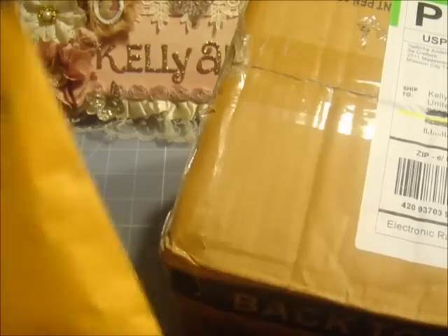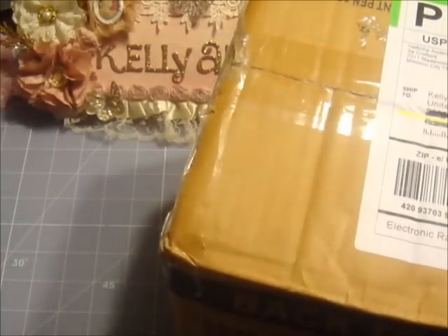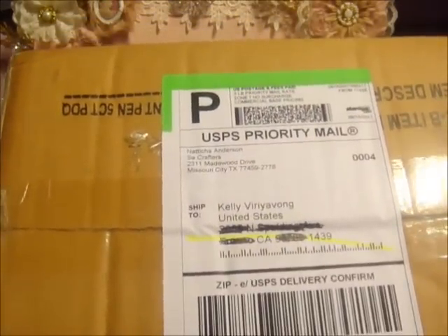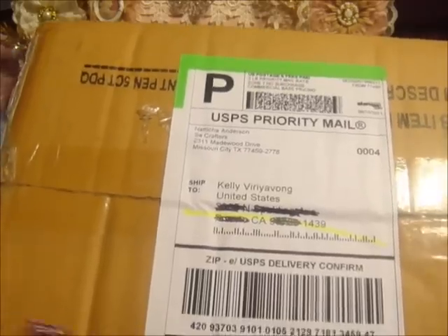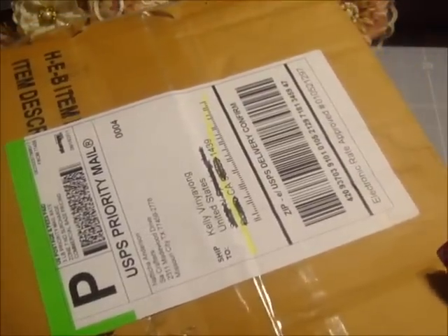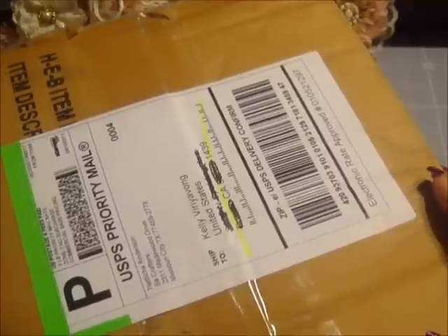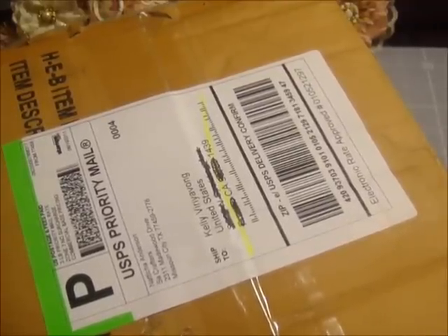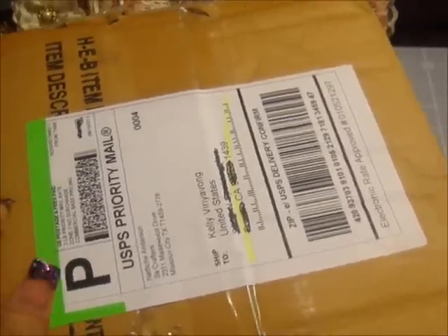I'm going to start with the big one first. That doorbell you guys heard earlier when I was recording with my daughters was actually the postman delivering these packages. I had so many things going on today — I had to make sure that my girls are tucked into bed so that I'm able to record now with peace.